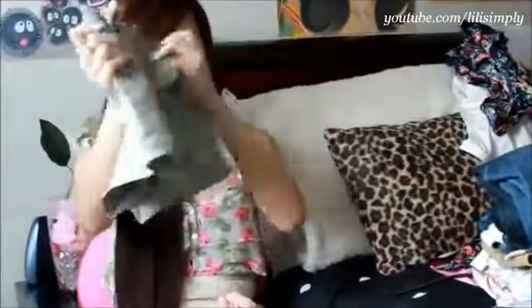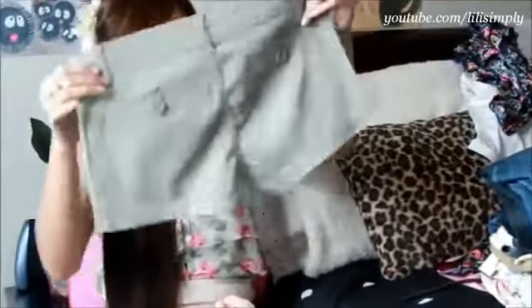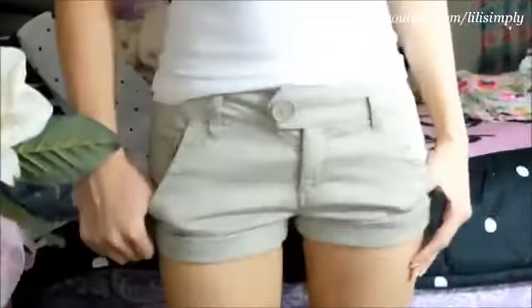Moving on to the bottom portions of my haul, I got these olive colored shorts at Charlotte Russe on sale. They are super comfortable and feel amazing because they aren't like my stiff jean shorts. I folded the bottom flaps up since this will make my legs appear longer, and I think they make my butt look a little bigger too.